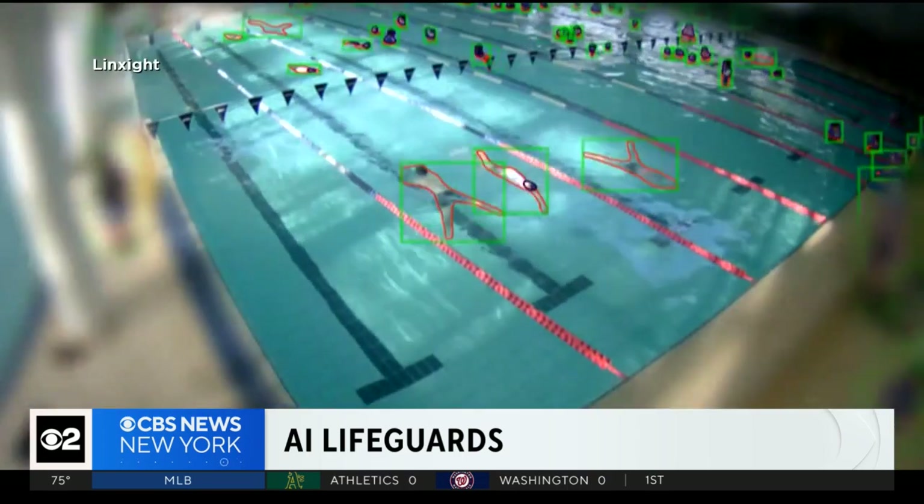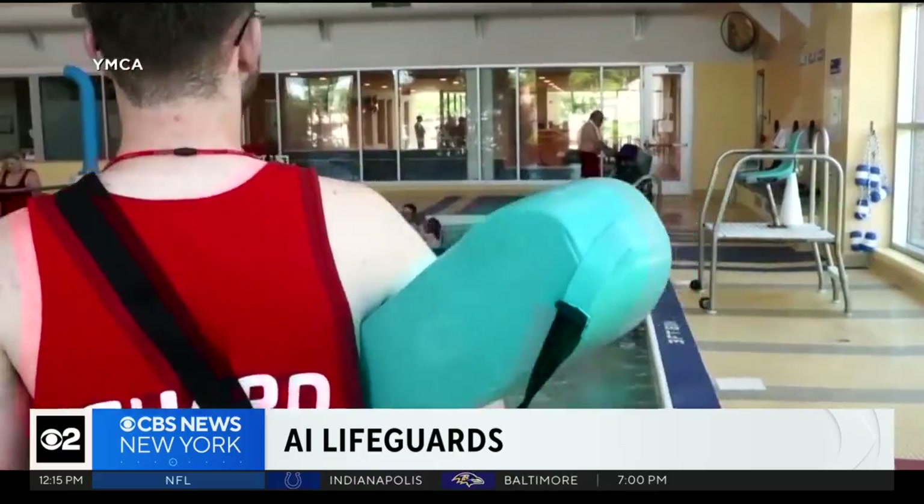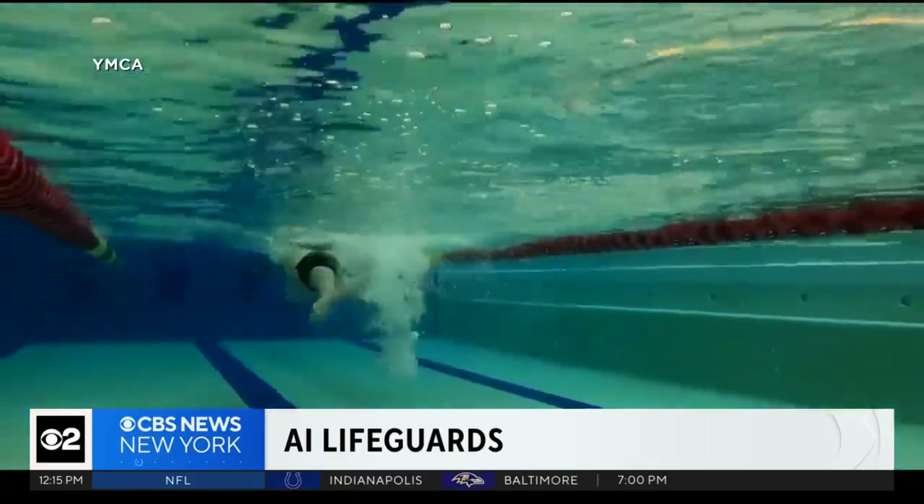'James, is there any doubt in your mind that this technology will be key moving forward?' 'No, I see this as just the next step.' An AI system that can watch and warn so human rescuers can dive in. Bradley Blackburn, CBS News.